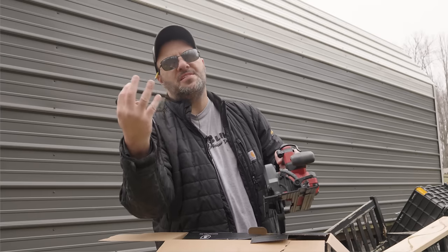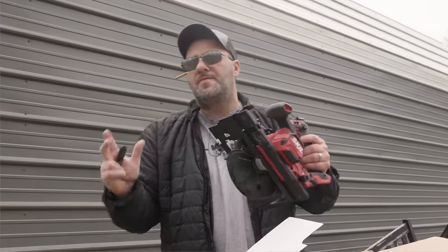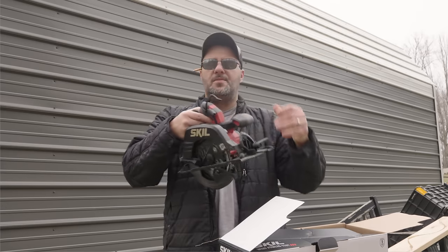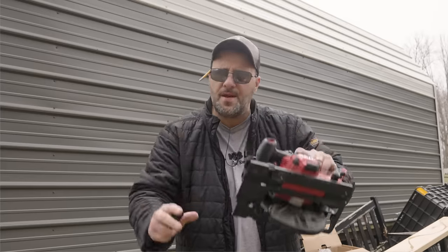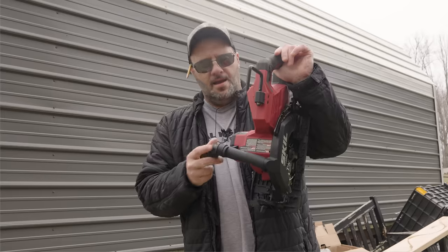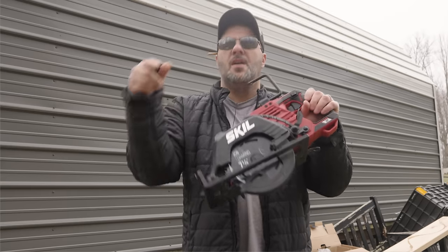You get 350 cuts on a single four-amp-hour battery on two-by-four material, plus you get a five-year warranty. Skill tools have been around forever — your grandfather and father probably had one. They went silent for a while, but now they're coming back with a vengeance, dropping tool after tool. The saw feels comfortable and you've even got a little rafter hook and on-tool storage. If this saw isn't powerful enough and you want something with more oomph in the Skill line, check out their dual-battery rear-handle beast.